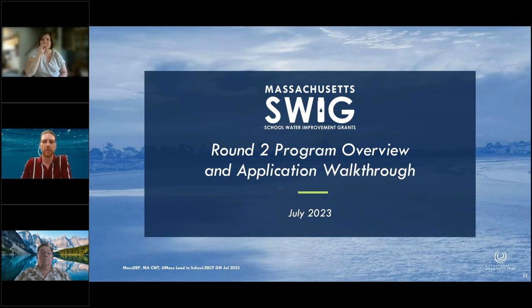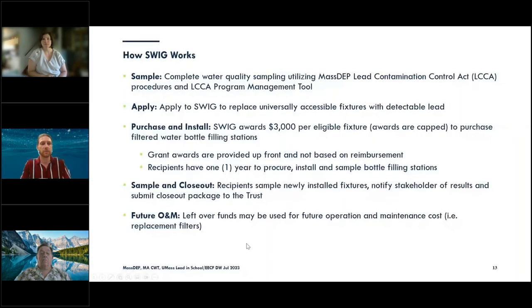I'll be talking about the program overview and walking through the actual application. One thing to note: so far this year, we've awarded almost $750,000 of funds, and we're still accepting applications on a rolling basis. SWIG is a very simple program. There's a testing portion, a remediation portion, and then a retesting portion. The first part is sampling — completing water quality sampling utilizing MassDEP's LCCA tool and procedures.